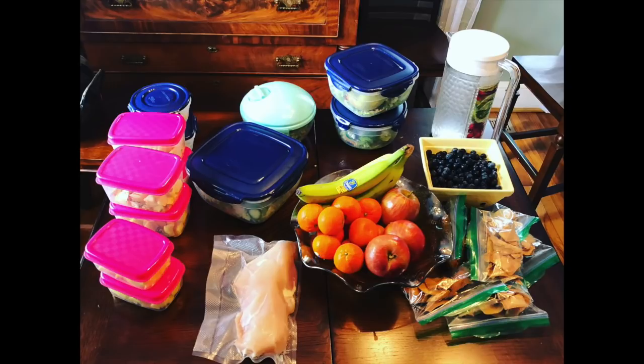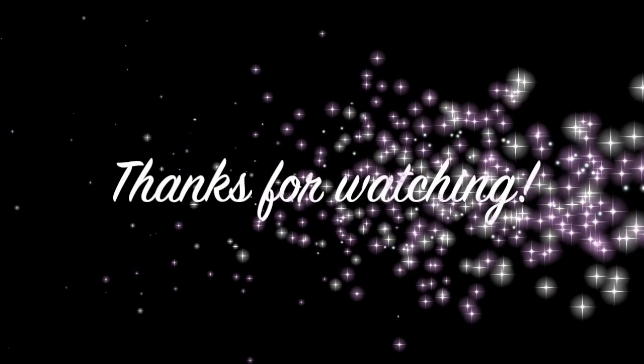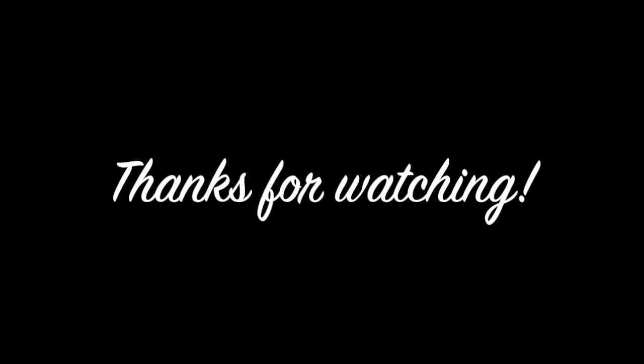I hope that this has motivated you to meal prep. If you like this video give us a thumbs up and don't forget to subscribe.